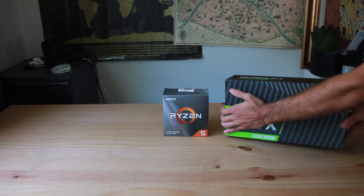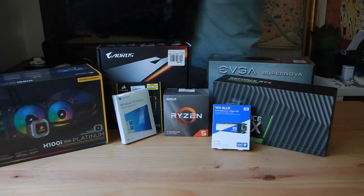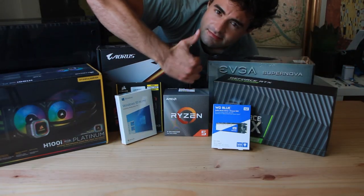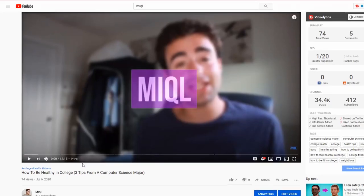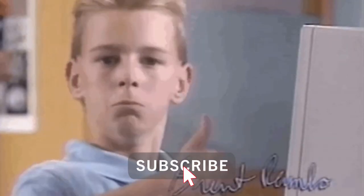I just recently completed my third PC build, so I am by far no expert, but I have a comfortable knowledge of the process. In case you hate my voice, you can find timestamps in the description below to only listen to the parts you need to.